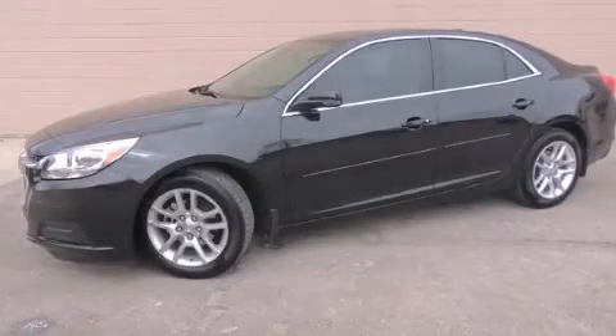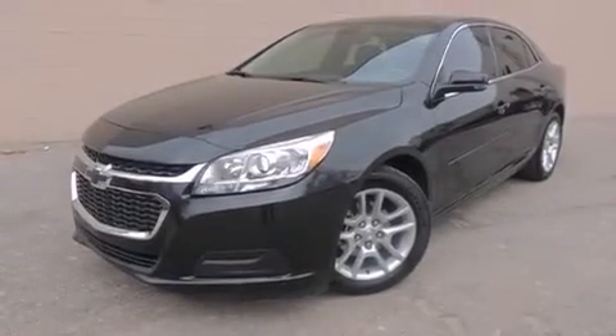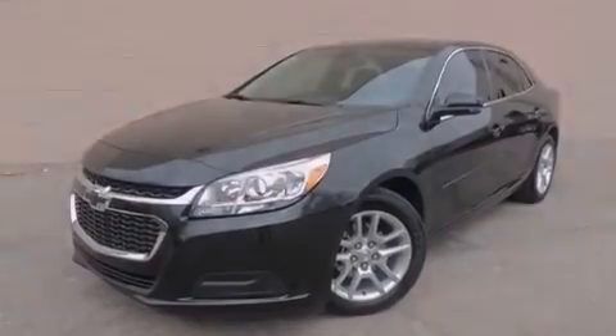This is a 2015 Chevrolet Malibu. It features a 2.5-liter, four-cylinder engine and an automatic transmission.